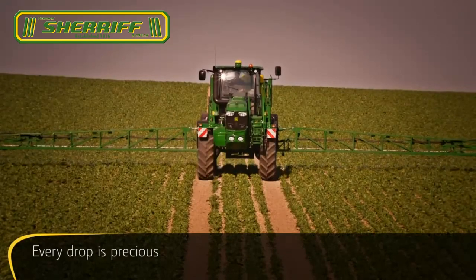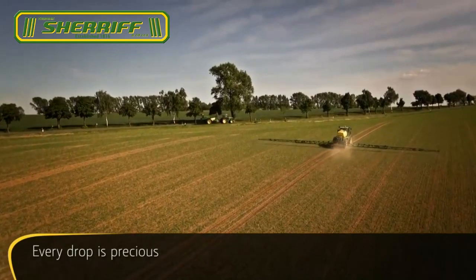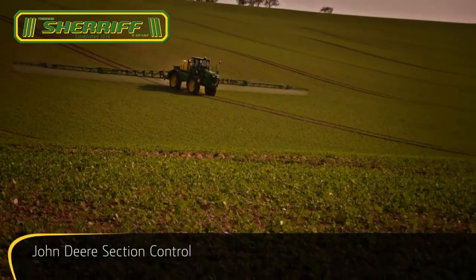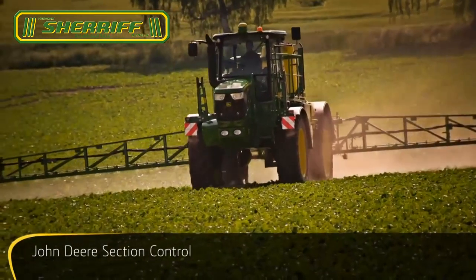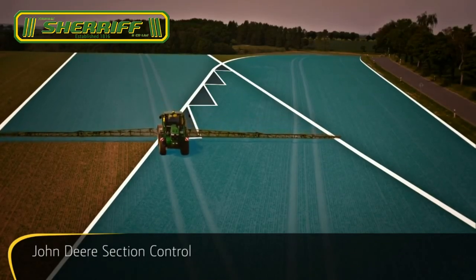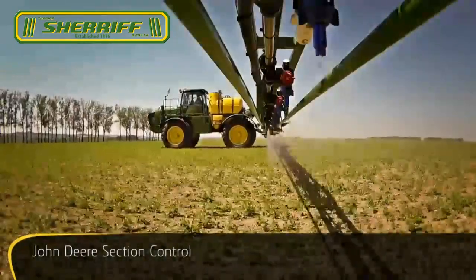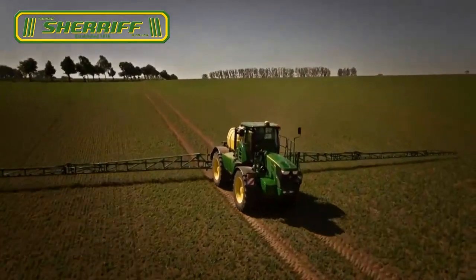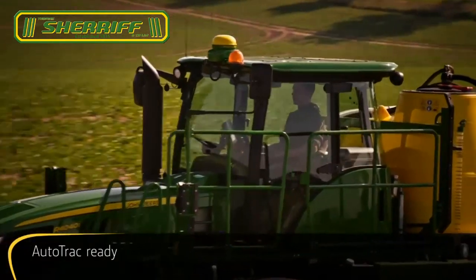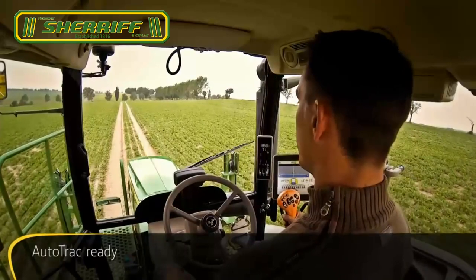John Deere Technologies help you cover more hectares with every tank fill by taking the guesswork out of spraying. Reducing skips and overlaps reduces input costs for chemicals. John Deere Section Control automatically switches boom sections on and off when leaving or entering pre-defined areas.